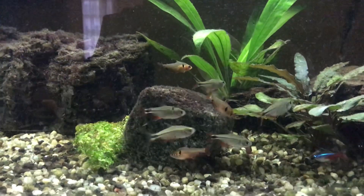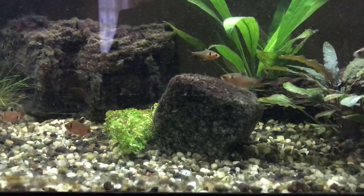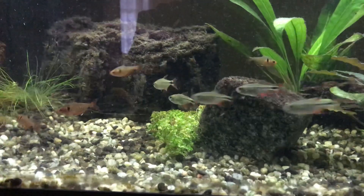I had two red Serpé Tetras and I added three more, so I've got five of those now. So they have company.